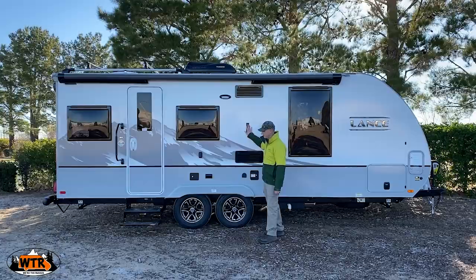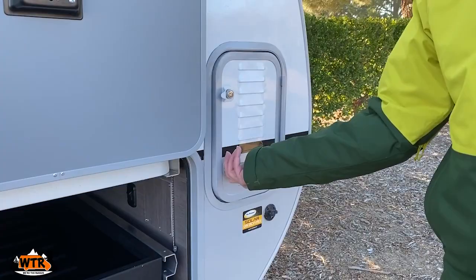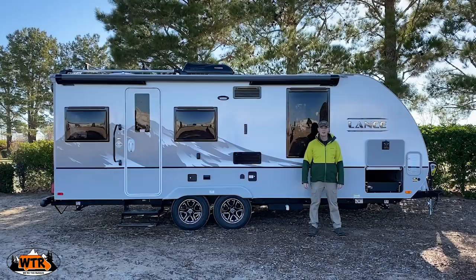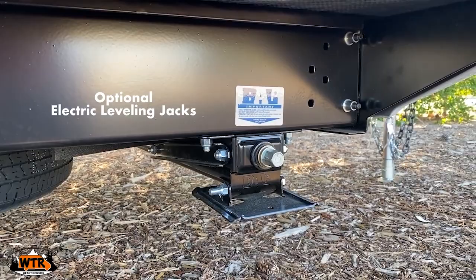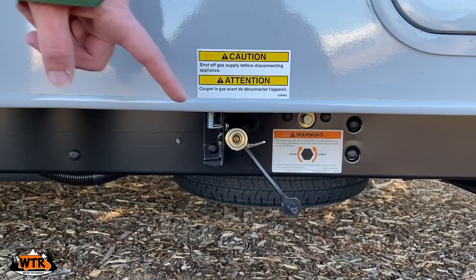At the front there is another storage bay with a pull-out tray and a battery compartment. This travel trailer has leveling jacks at the front and back. Below the storage bay there is an outlet for your propane, for a fire pit or barbecue.